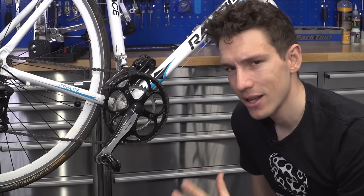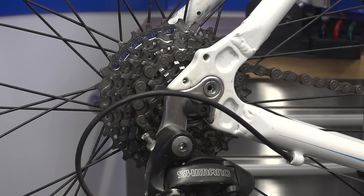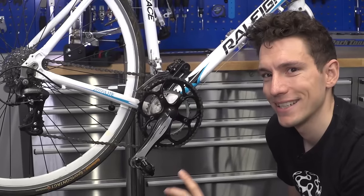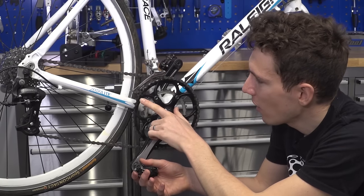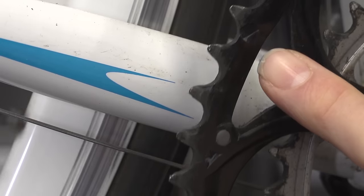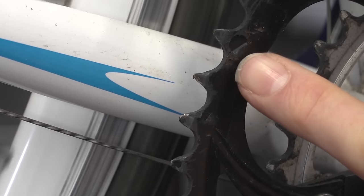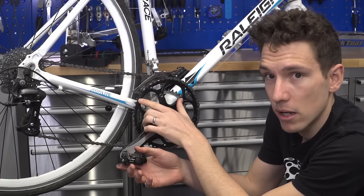A worn-out chain is likely to mean worn-out chain rings and also a worn-out cassette. Those are unfortunately a little harder to tell if they're on the way out, but what you're looking for are teeth that are uneven — more worn on one side — giving them a shark-tooth kind of profile. These ones are alright, but that one there gives you an idea of what they might look like.